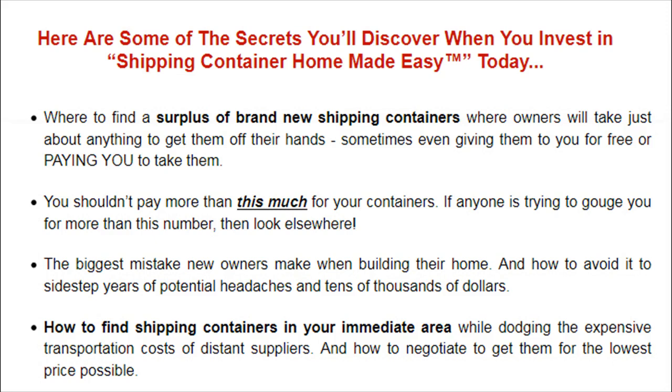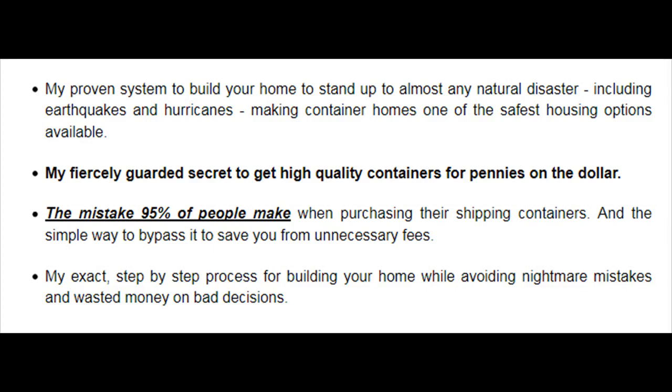How to find shipping containers in your immediate area while dodging the expensive transportation costs of distant suppliers, and how to negotiate to get them for the lowest price possible. My proven system to build your home to stand up to almost any natural disaster, including earthquakes and hurricanes, making container homes one of the safest housing options available. My fiercely guarded secret to get high-quality containers for pennies on the dollar, and the mistake 95% of people make when purchasing their shipping containers — and the simple way to bypass it to save you from unnecessary fees.